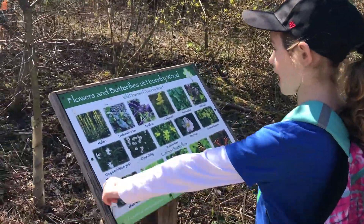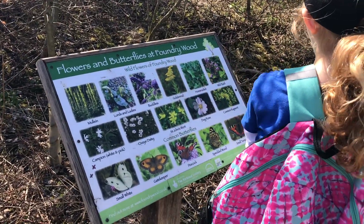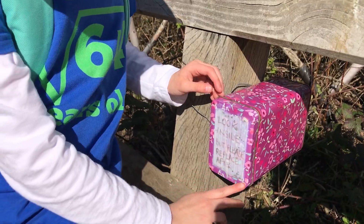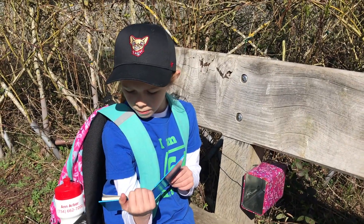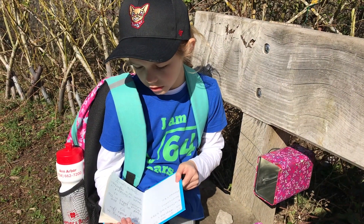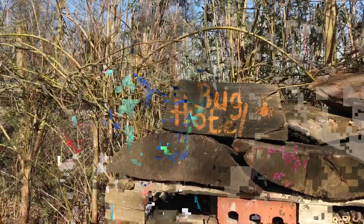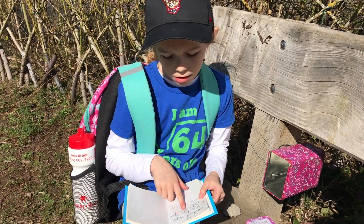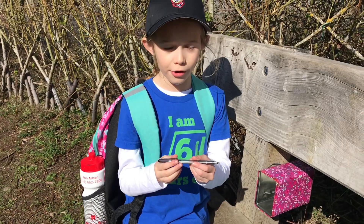Now we're at the sign that says flowers and butterflies at Foundry Wood. Look inside but please close after. What do you love about being in the woods? How does being in nature make you feel? I wrote relaxed and happy. I said I love the open air and the natural beauty.